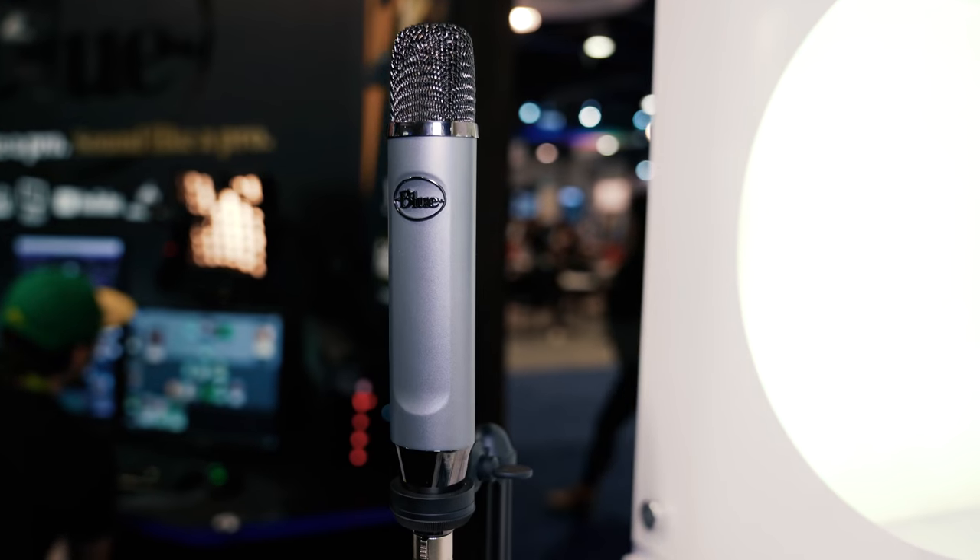One of the most important aspects of video and live streaming is audio. In this video, we're going to be covering two new mics from Blue — the Ember and the Yeti Nano — and talk about the pros and cons of each of them for content creators.